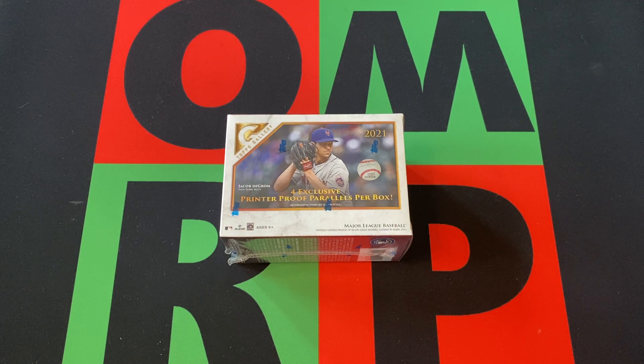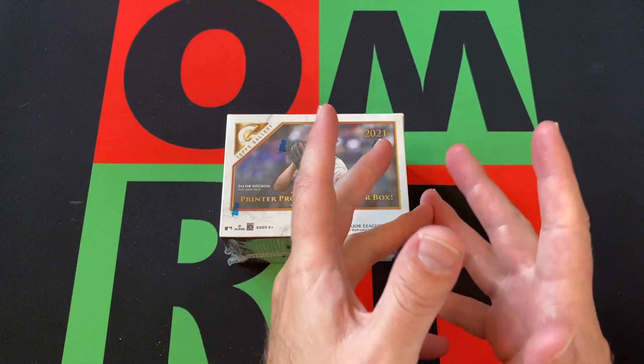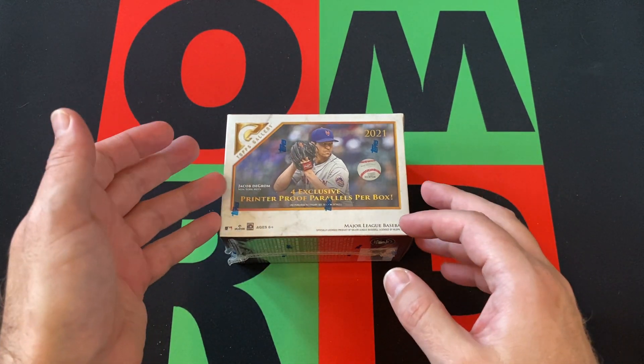This week we're opening up a 2021 Topps Gallery Blaster Box. If you missed any of the previous Blast Off Monday videos, there should be a little link for the playlist, or just head over to the channel page and search for whatever you're looking for. Or just watch it all — that's probably the best thing you should do.